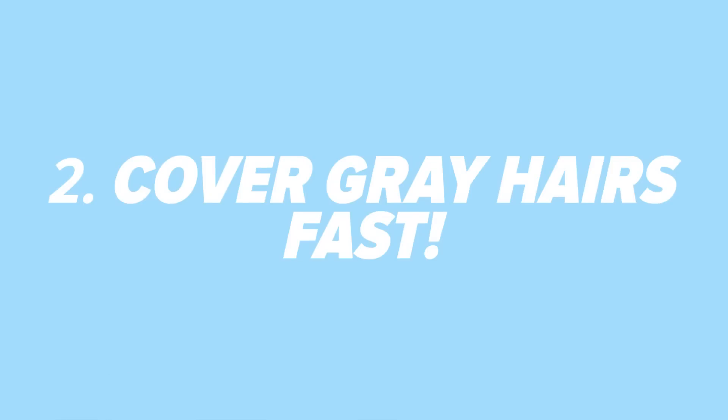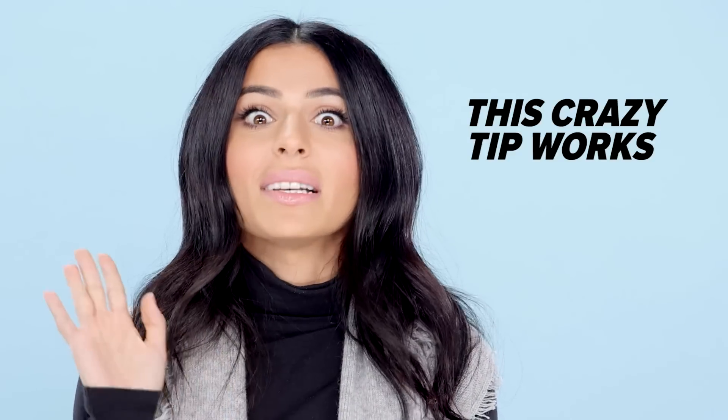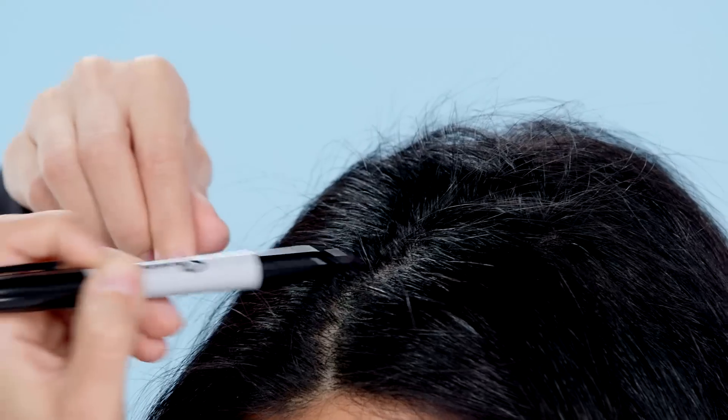Cover gray hairs fast. If you get gray hairs and you have dark hair, you know how painfully annoying this is. Especially if you have Middle Eastern origins, it's often genetic so you can't really help it. But not to worry — I've got a quick tip for covering your grays between coloring sessions. I know this may sound a little crazy, but it definitely works: take a black Sharpie, find those pesky gray hairs, and color right over them. Gone in two seconds.